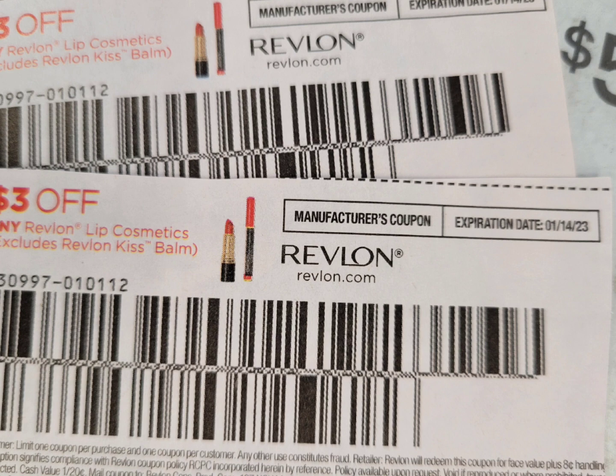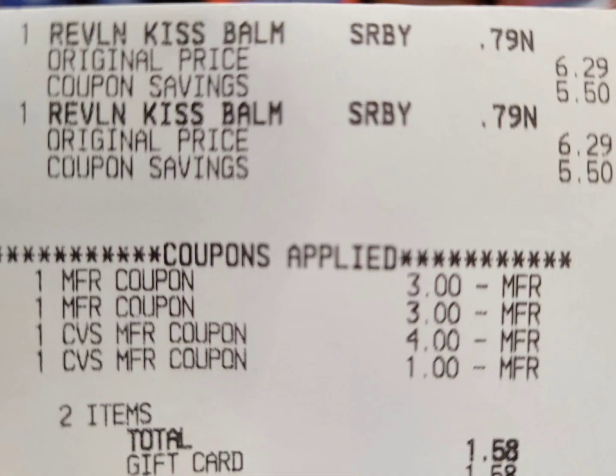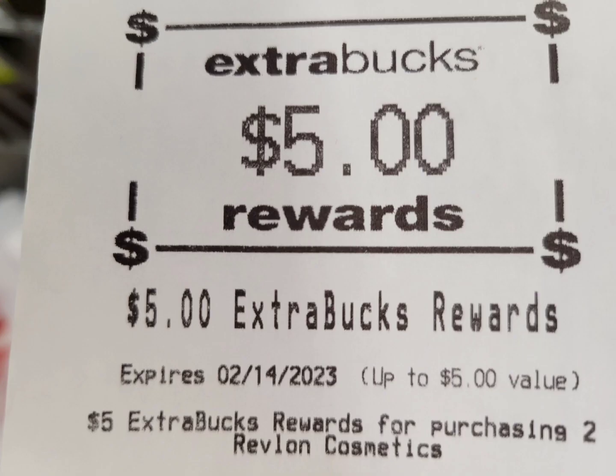After those two coupons, I paid $6.58 and get back the five dollar ExtraBuck. The final cost is $1.58 for both. Normally we get cosmetics for free or as a money maker, but since I just wanted to try this one and at 79 cents each I think it's not a bad deal. Here is the close-up receipt — they were rung up correctly and all coupons applied. I rolled a four and one dollar ExtraBuck, totaling five dollars, and paid $1.58 plus tax out of pocket.